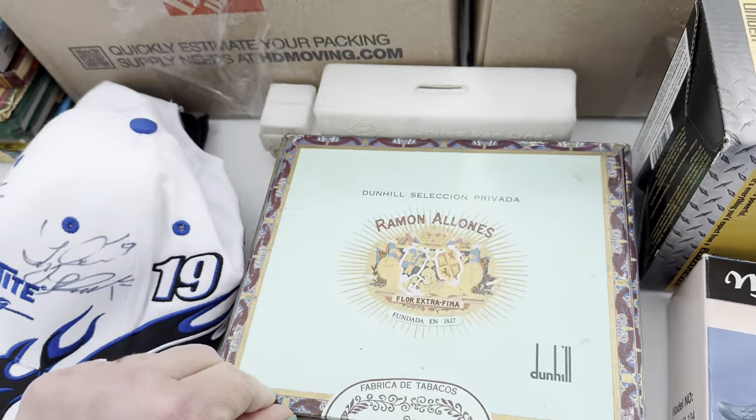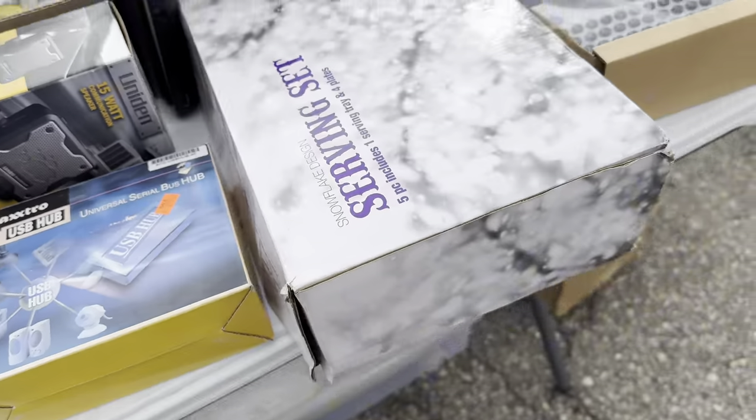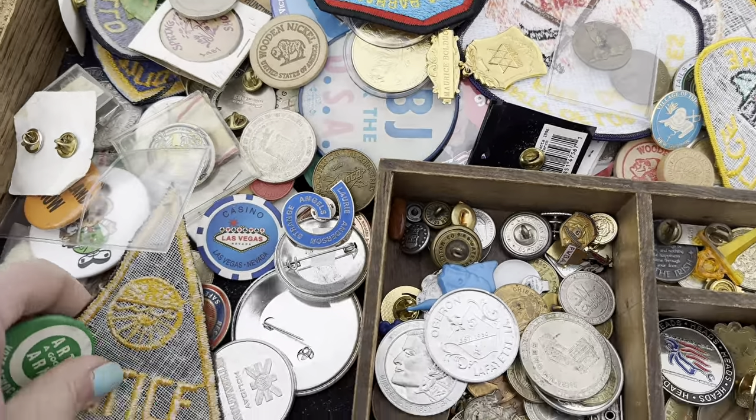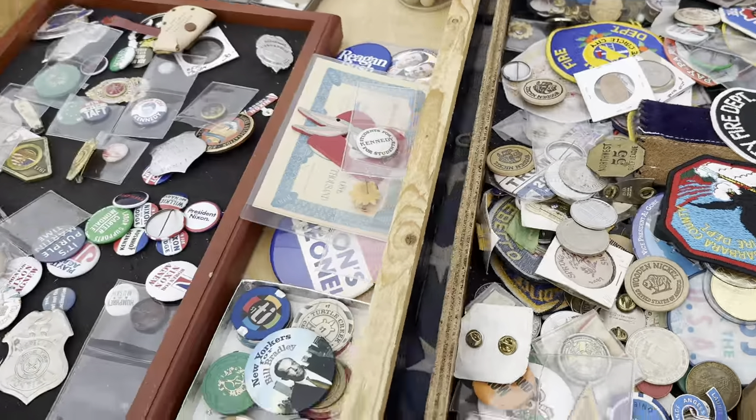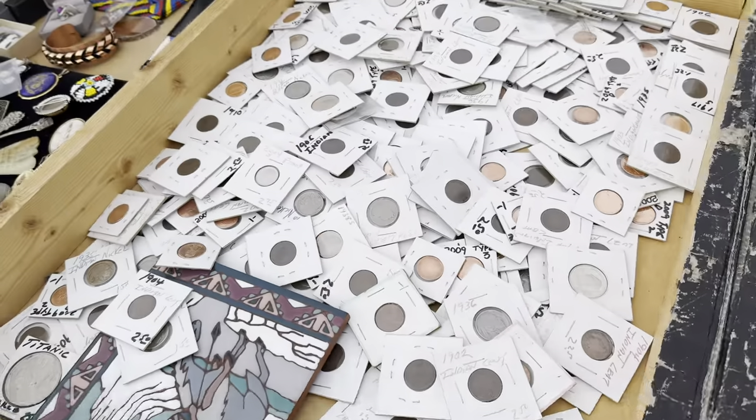Dried morels over here. Okay, here's a kind of a cool table — they've got some old buttons and pins and coins.